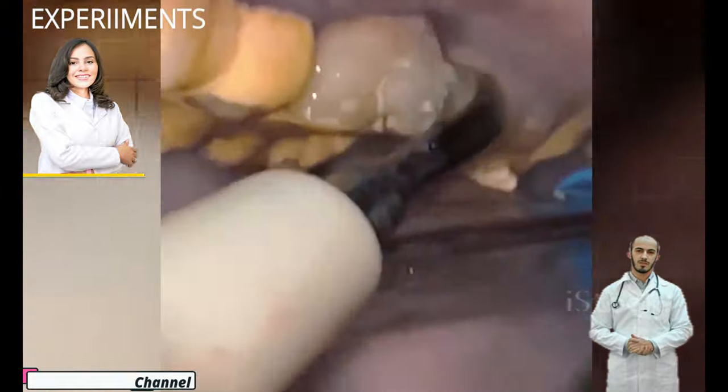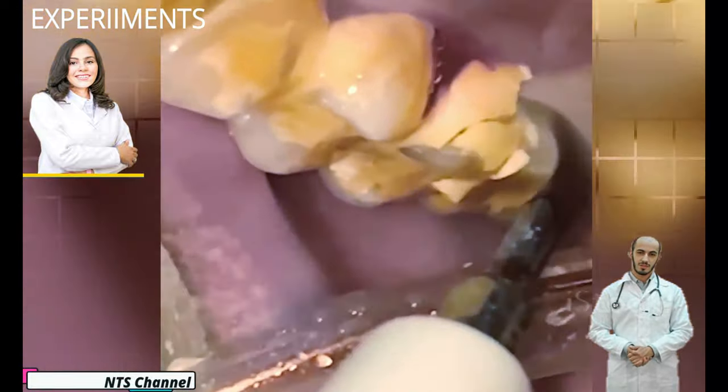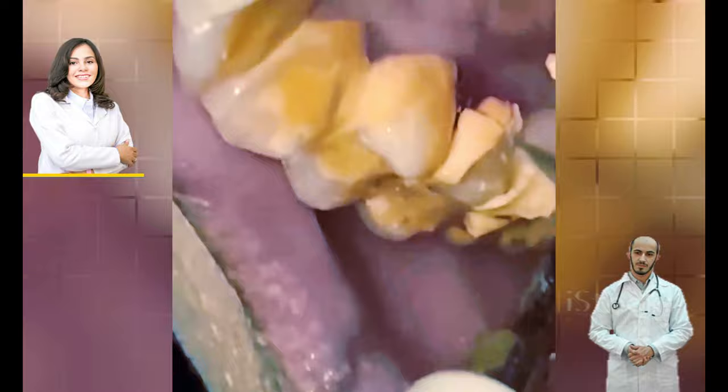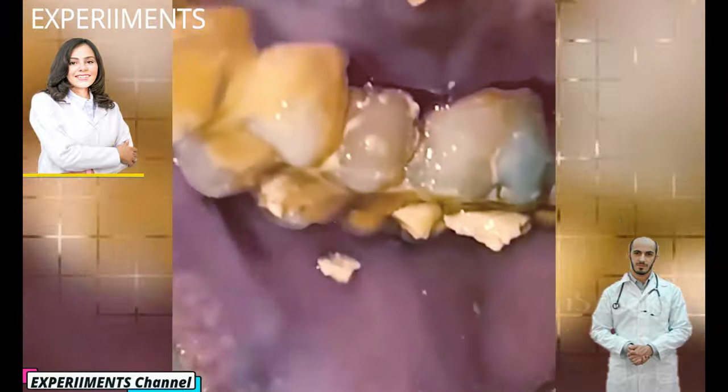Plaque hides between teeth and under the gum line. There is no way to avoid it entirely, so it is important to maintain a good oral routine to keep it from accumulating. Certain foods, especially carbohydrates and foods containing sugars or starches, are big contributors to plaque growth, such as milk, soft drinks, cake, and candy.